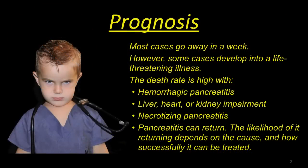Most cases go away in about a week. However, some cases develop into a life-threatening illness. The death rate is high with hemorrhagic pancreatitis, liver, heart, or kidney impairment, and necrotizing pancreatitis. Pancreatitis can also return. The likelihood of it returning depends on the cause and how successfully it can be treated.